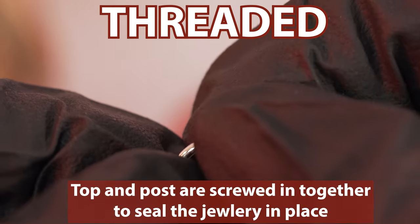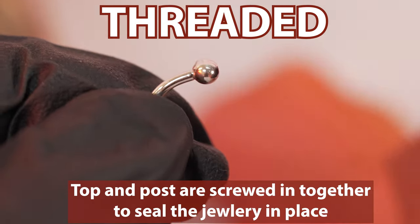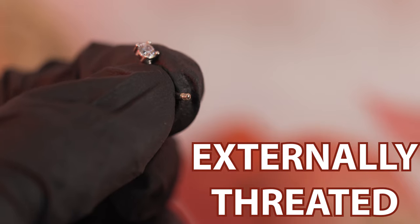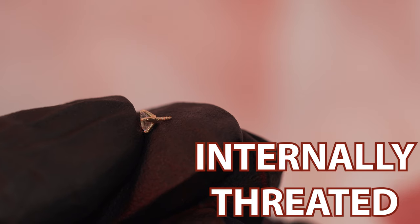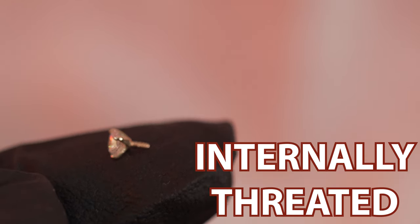Moving on to threaded jewelry, the top and the post are sealed together by screwing in the piece. Piercings like your belly, industrial, or rook piercing can come threaded in two different ways. Externally threaded means the threading is at the end of the post, resulting in the ball screwing onto the top of the post. Internally threaded means the jewelry has the screws attached directly to it and screws into the end of the post.